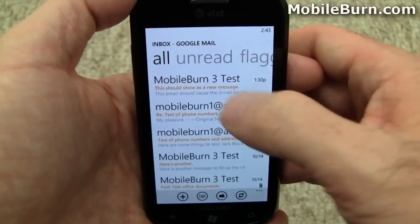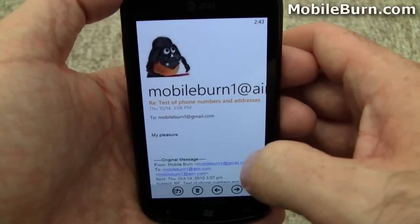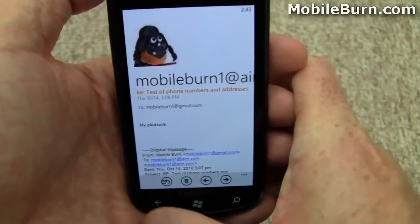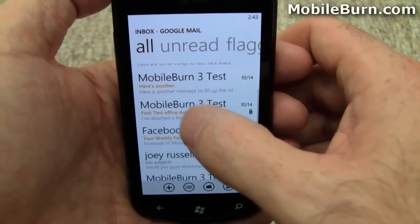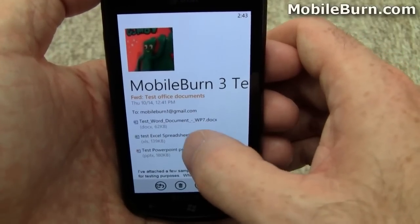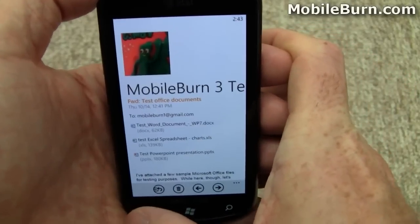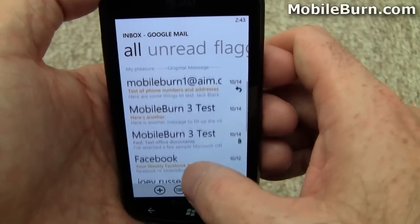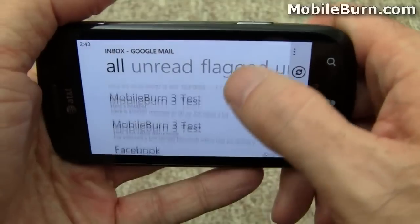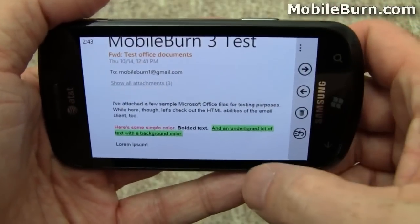That functionality also works in email, and speaking of which, I'm going to show you the email client. This is a Gmail account — a bunch of new messages here. You can see there's no threaded Gmail messaging. I'll show you the document support — I have attachments and you can just easily launch them right from an email message. Full HTML support as well.